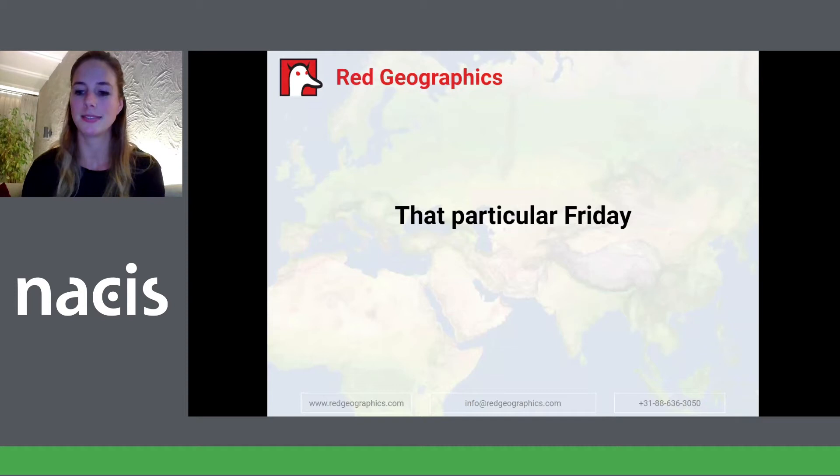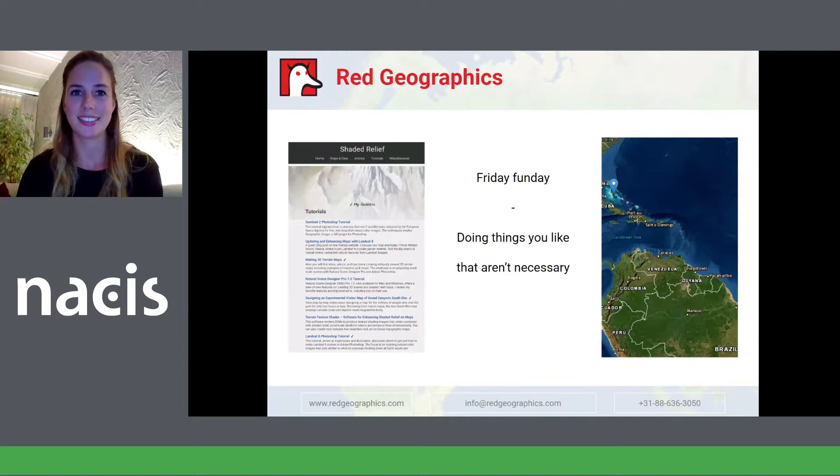Hans implemented Friday fun days, and that means doing things you like that aren't necessary to keep the business running. You don't have to be productive — you just do something you enjoy. Over time we made sure to find cool stuff to try out, and one time Hans came with one of Tom Patterson's tutorials. He has his own website, Shaded Relief, and he makes his own tutorials about a lot of subjects.